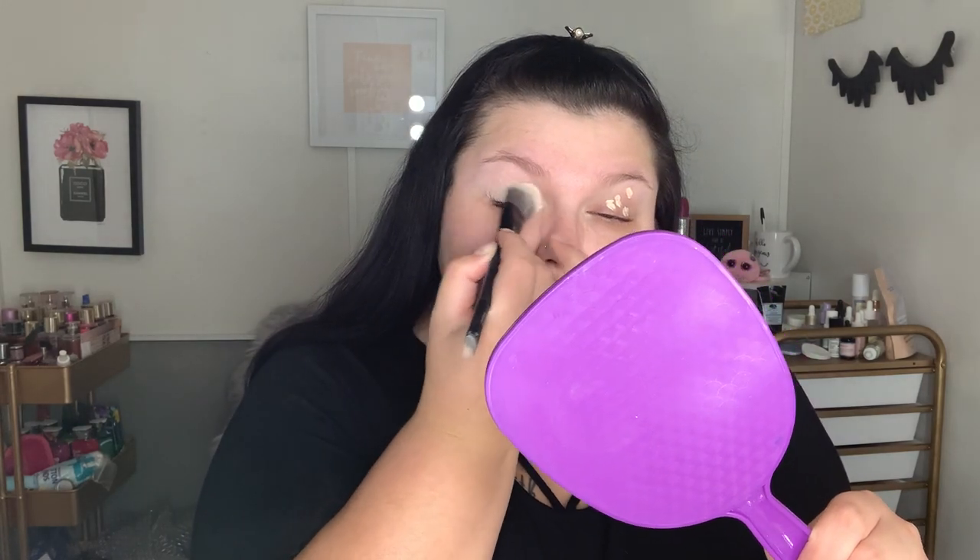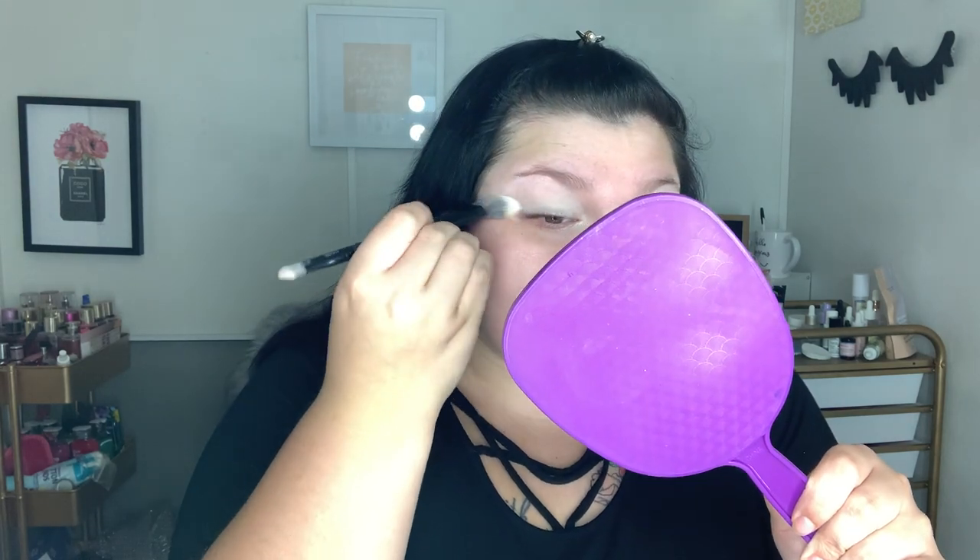We're gonna use ColorPop concealer to use as a base on my eyelids. Since we're reviewing both palettes, I'm gonna do a look on each lid using a different palette. This will be a little bit longer than usual, but you guys know I try to get short and sweet, to the point — but I also like to show you guys what I actually think and not rush through it, because I like to give my full review.